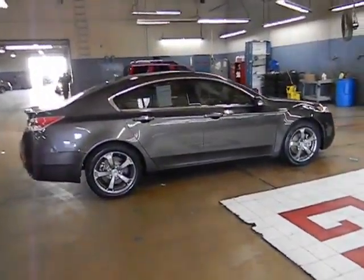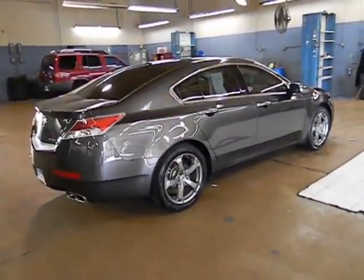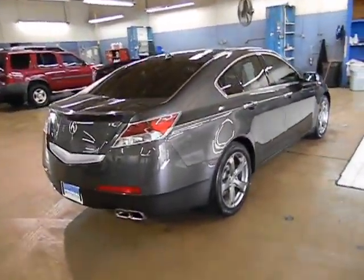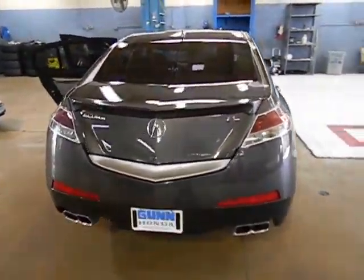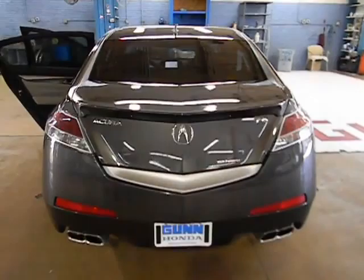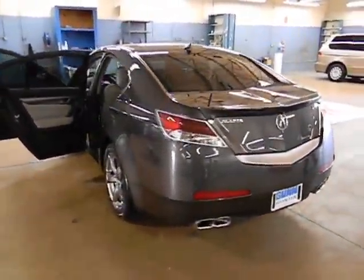Here are some of this vehicle's great options: navigation system, all-wheel drive, traction control, airbags, automatic transmission, cruise control, Bluetooth, compass, fog lamps, heated driver's seat, passenger airbag, remote power door locks, trip computer.